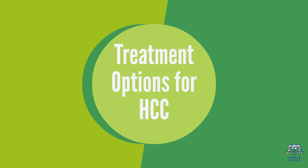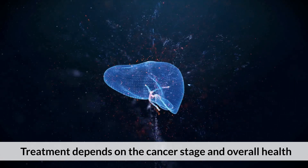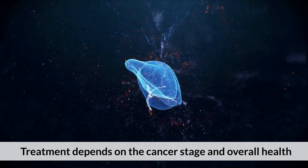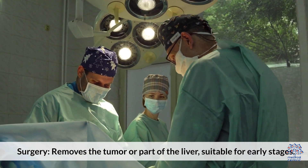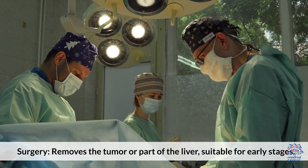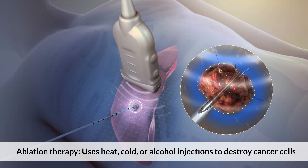Treatment options for HCC. Treatment depends on the cancer stage and overall health. Surgery removes the tumor or part of the liver and is suitable for early stages. Ablation therapy uses heat, cold, or alcohol injections to destroy cancer cells.